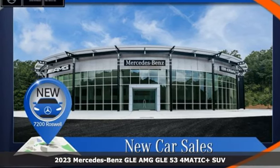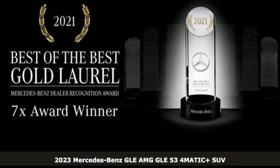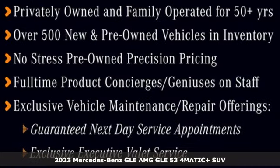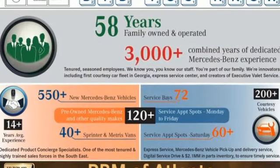It's a new 2023 Mercedes-Benz GLE — the dictionary definition of a premium SUV. In it you'll get lasting luxury and constant capability, and it comes with all the amenities you need.